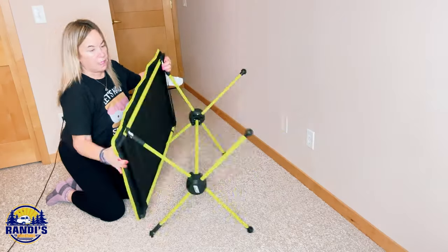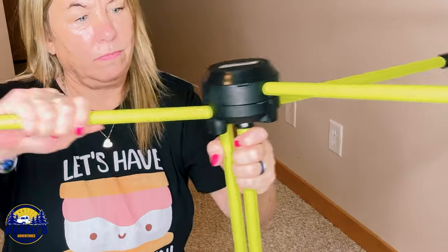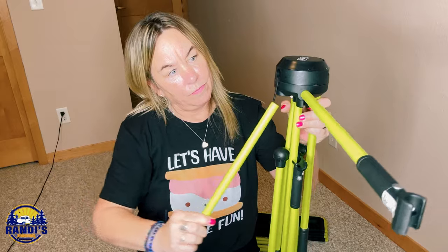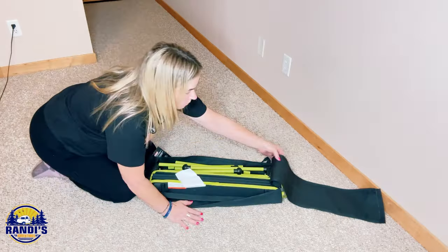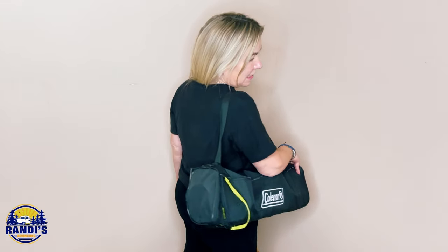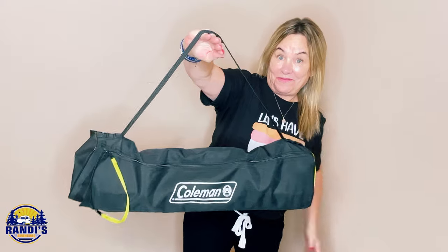This camping table was pretty easy to set up and tear down. What made it unique from the others is the bungee cords inside the frame and legs, which keep everything attached and make it very convenient. The carry case has a shoulder strap, which I really liked. According to the product details on Amazon, this portable camping table weighs 9.9 pounds.